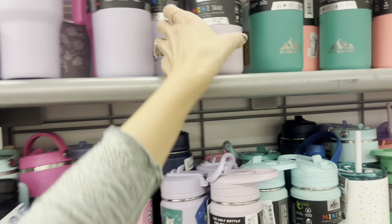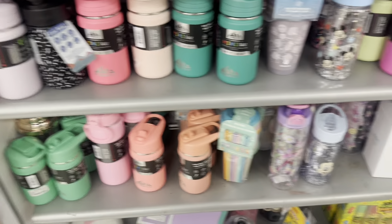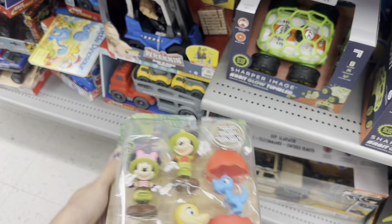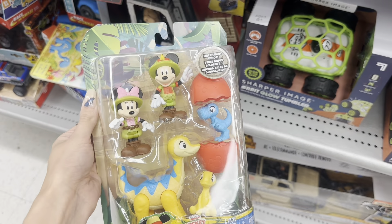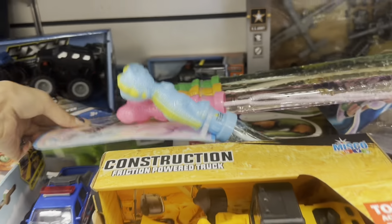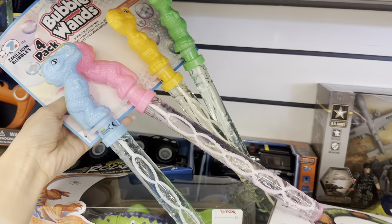Another basket stuffer idea — maybe a little water bottle if you need one anyway. Over in the boys section, I think this is a good little thing to pick up if you're going on a Disney trip — instead of buying expensive toys, you can save it and give it to your child at the park. That one looked perfect for Animal Kingdom. They've got these bubble wands that could maybe be something for Easter too.